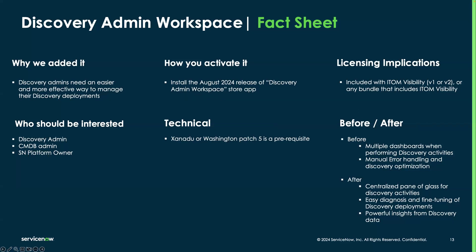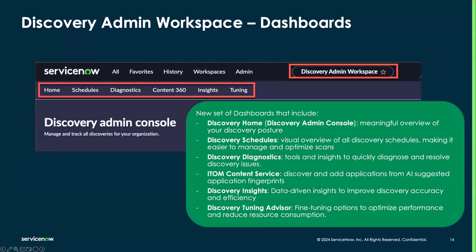When it comes to activation, you need to install the latest release of the Discovery Admin Workspace store app. Please make sure that either Xanadu or Washington Patch 5 are prerequisites in order to leverage it. It is entitled with IT Visibility, IT Discovery, or any bundle that includes them. We're going to go through the main values in a moment — after a couple of slides, we'll see the actual solution in action. The new workspace, which was already introduced with the Content 360 feature, now features dedicated sections.